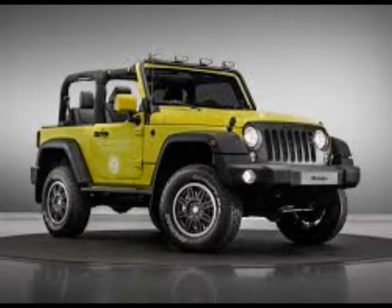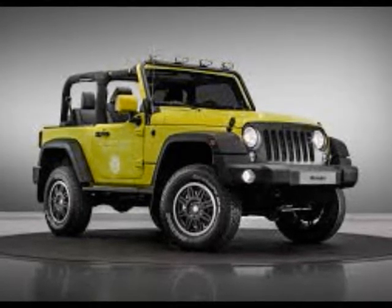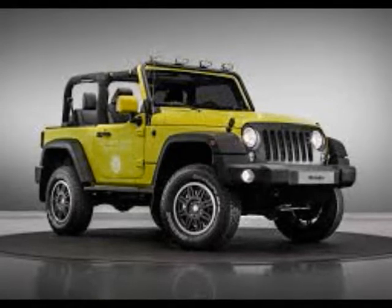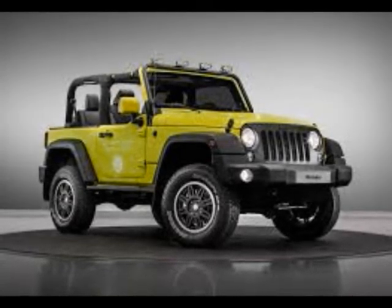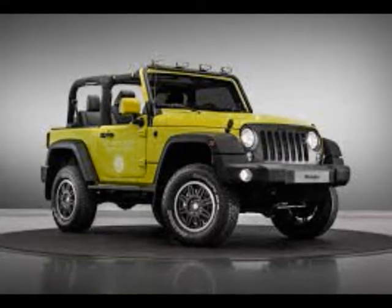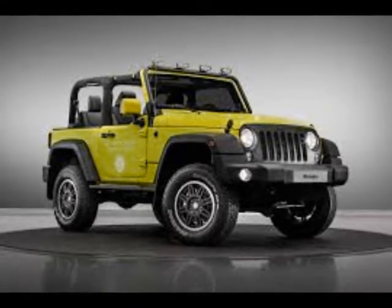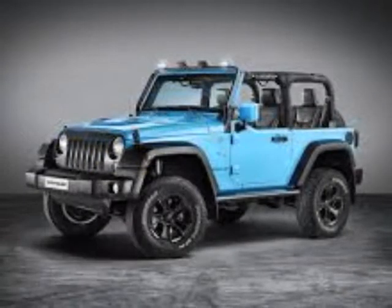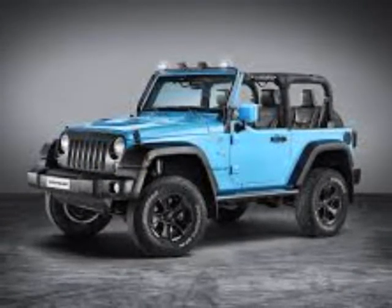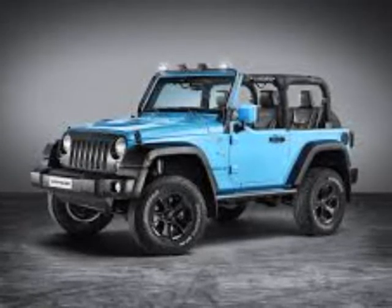The blacked-out theme is strong with this special edition. Up front, the grille gets gloss black inserts and mid-gloss black headlight rings. The 18-inch wheels continue the theme to all four corners. The badging on the rear tailgate is gloss black too, while the hood receives a geometric-shaped graphic colored, of course, in black.